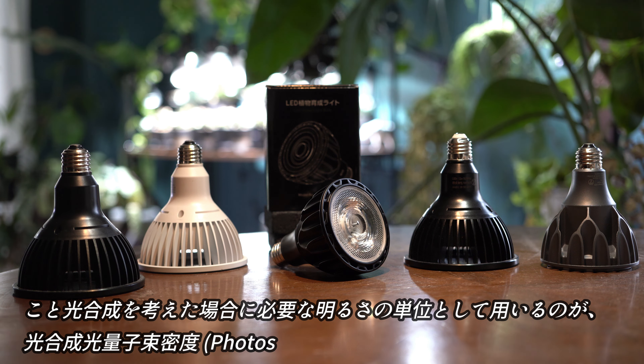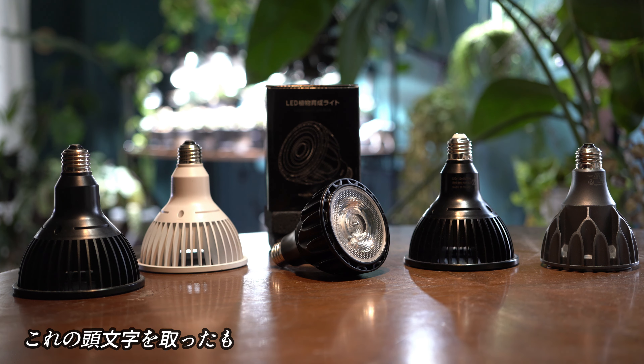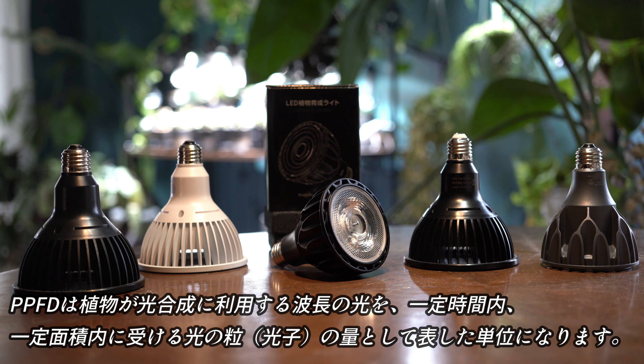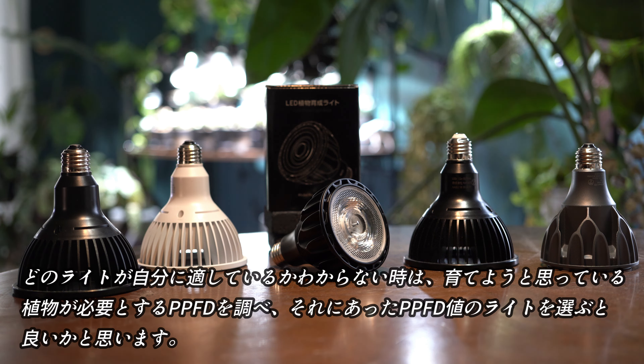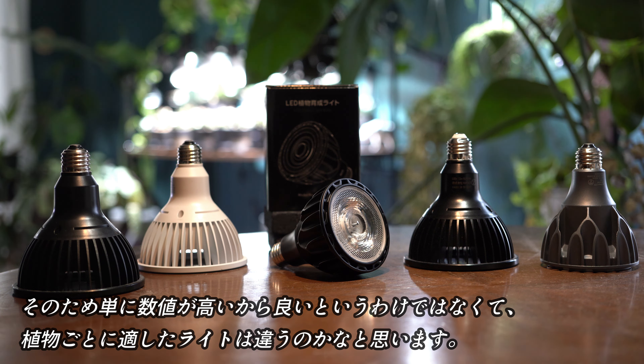続いて植物の成長に重要な役割を持つPPFDを見ていきたいと思います。光合成を考えた場合に必要な明るさの単位として用いるのが光合成光量子束密度で、頭文字を取ったものがPPFDと呼ばれています。PPFDは植物が光合成に利用する波長の光を一定時間・一定面積内に受ける光の粒の量として表した単位で、簡単に言えば植物が感じる明るさの単位です。育てようとしている植物が必要とするPPFDを調べ、それに合ったPPFD値のライトを選ぶのがいいと思います。